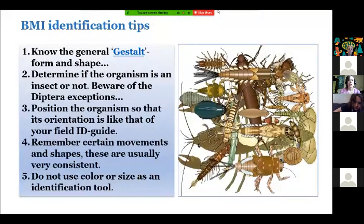Our first group is Ephemeroptera — mayflies. They have three pairs of legs, a single hook at the end, generally three but sometimes two tails, and gills attached to the abdomen, which is another good clue. As you can see on the scale, they have a very low tolerance, making them a good indicator species. If you're finding a lot of mayflies, there's a good chance you're in a healthy stream. They move in different ways — some are swimmers, some are clingers, some are crawlers, and some are burrowers. You can see both drawings and photos of examples on this slide.